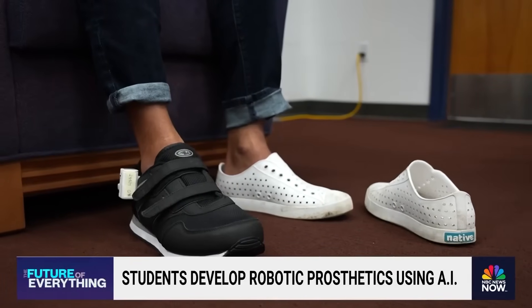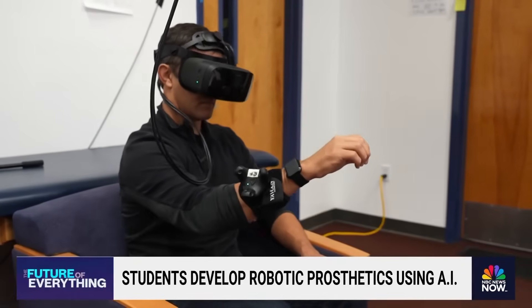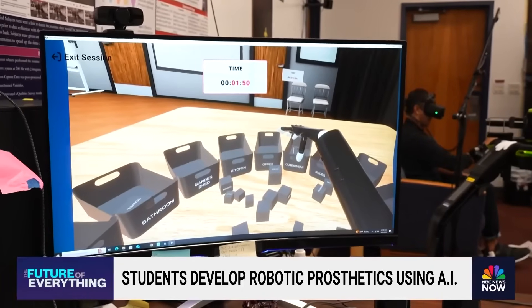And to practice that fancy fine motor skill footwork, they're using virtual reality. You'll be able to pick them up — each block has a different word.